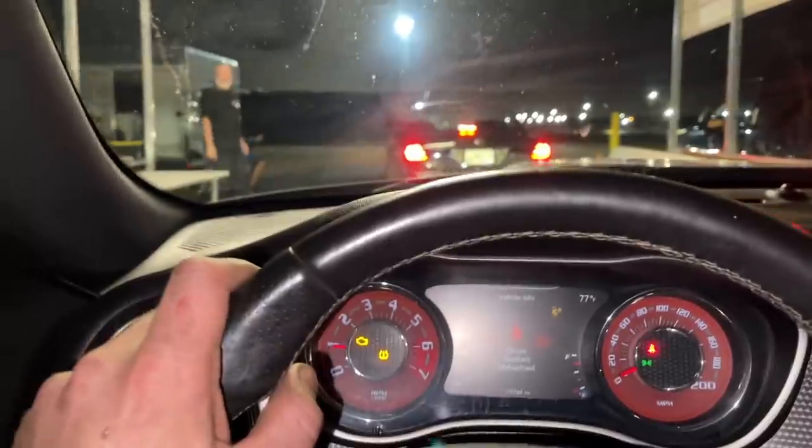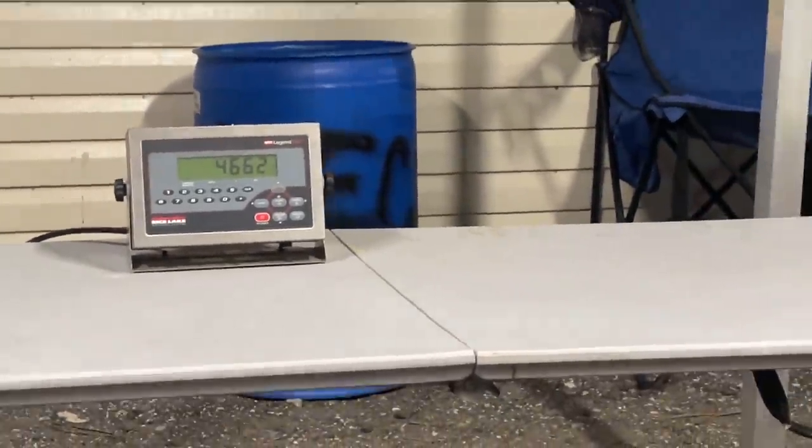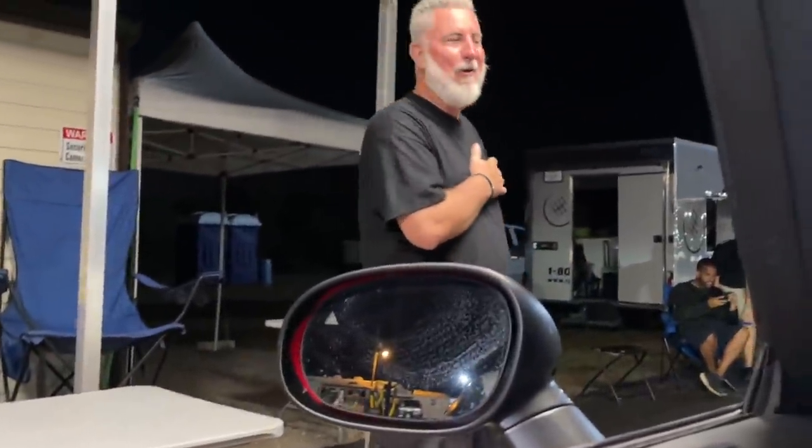We're pulling on the scales to see what the Hellcat weighs. Oh, 4660. Heavy one. That's embarrassing.